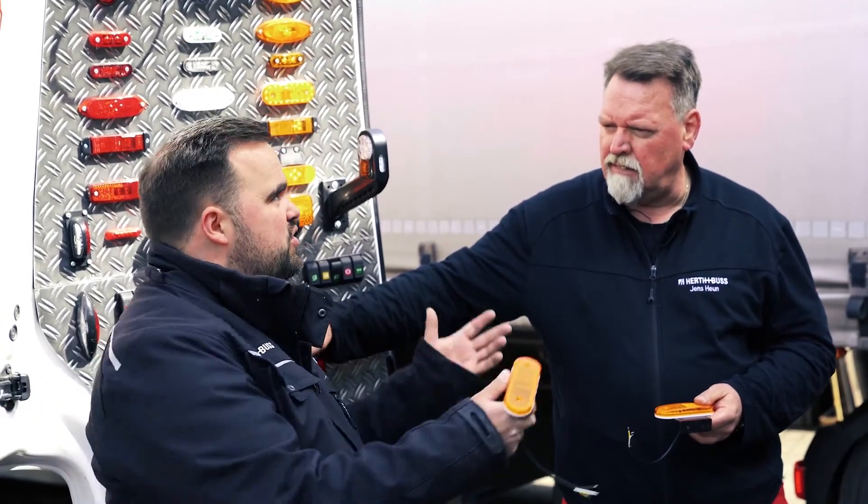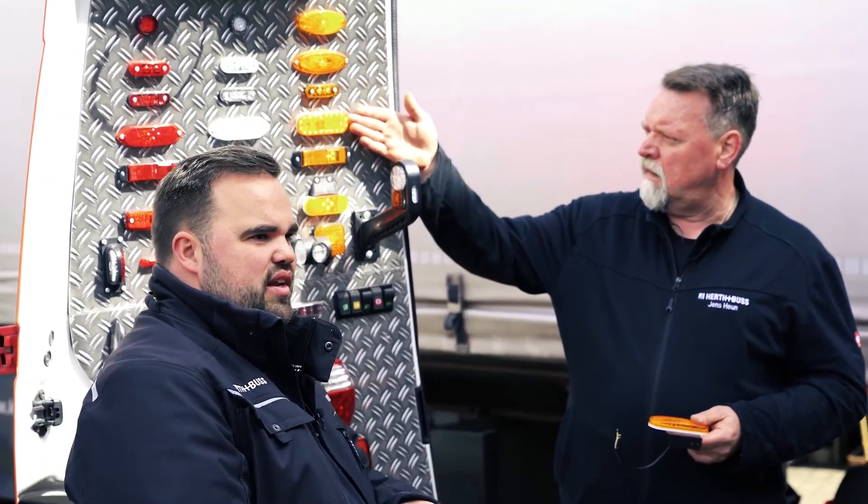Pedestrians and cyclists often underestimate the large blind spot of a truck or large vehicle, and our flashing side marker lights help with this, meaning they enhance safety considerably, especially in the turning phase.